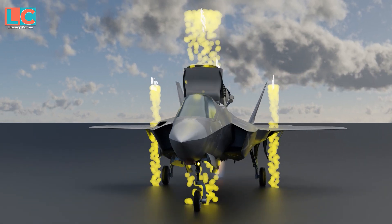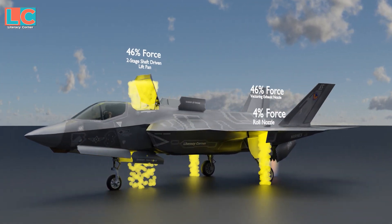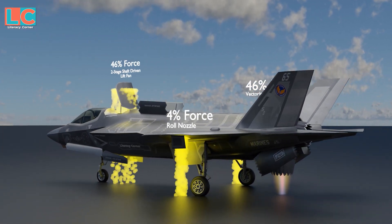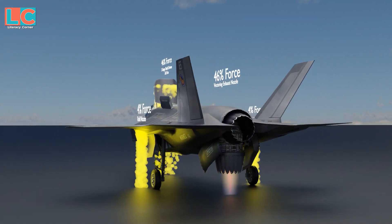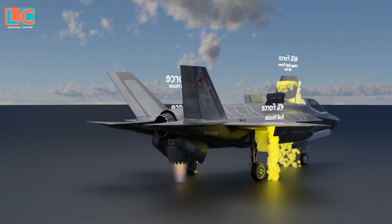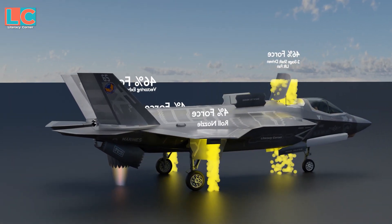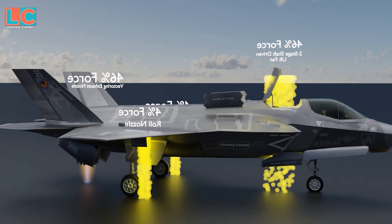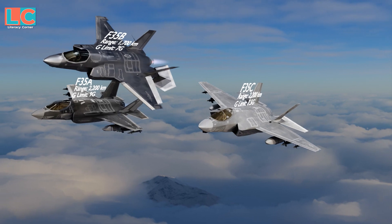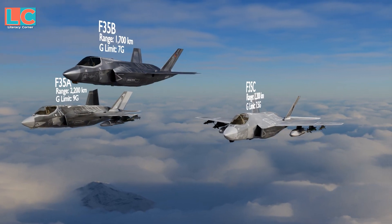For the F-35B to have a balanced takeoff and landing, the force output of these three components must also be equal: 46% in the two-stage lift fan, 46% in the vectoring nozzle, and 4% in both roll nozzles.